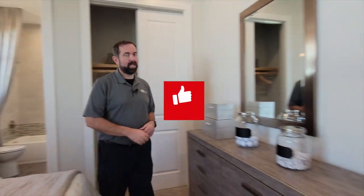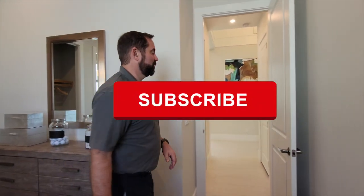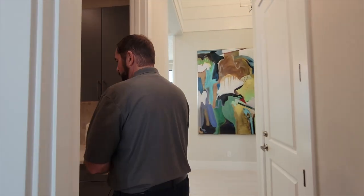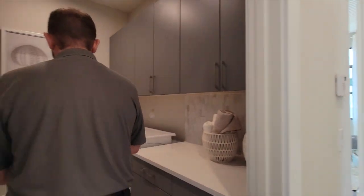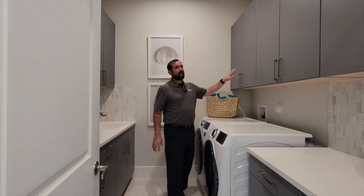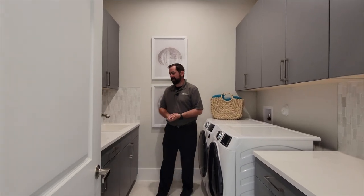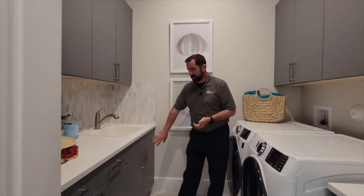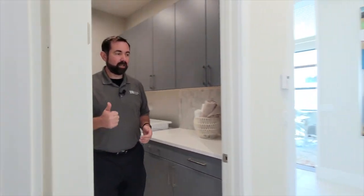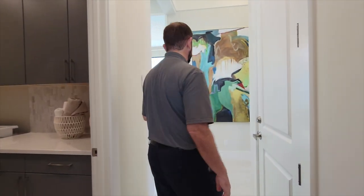The next stop is the laundry room. If you haven't already, make sure you like and subscribe to our channel — we travel the whole state of Florida. The laundry room is definitely upgraded. We have the washer and dryer, all these cabinets with a sink, gray cabinets, and solid surface countertops. It's a nice-size laundry room for a 2,289 square foot house — definitely a thumbs up.